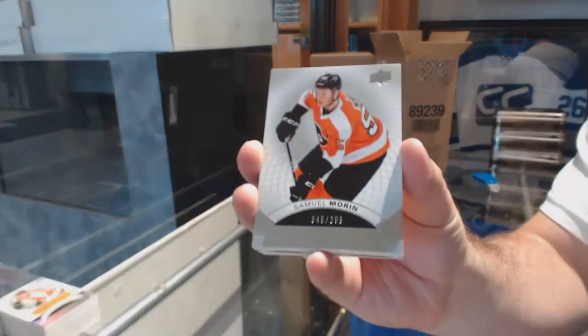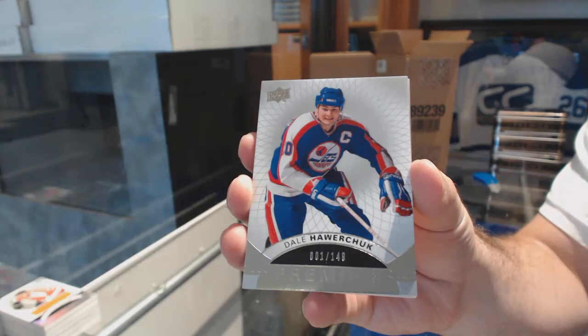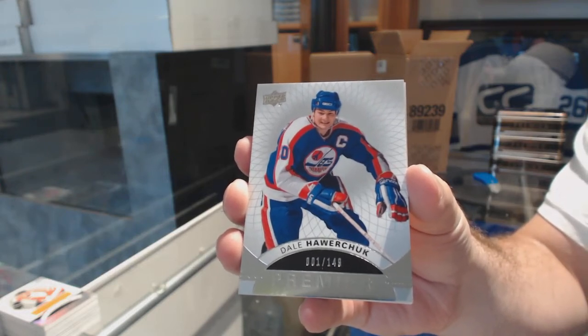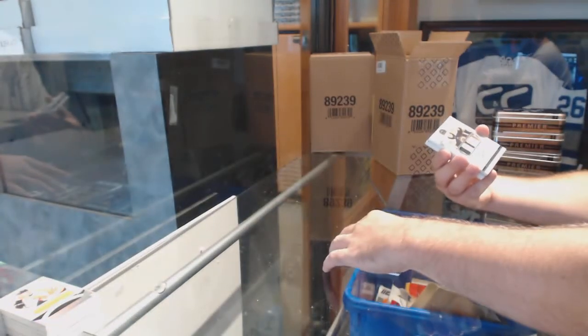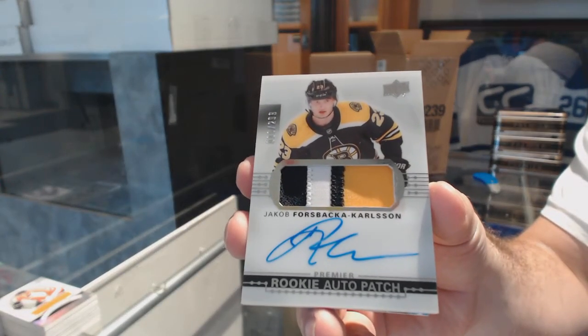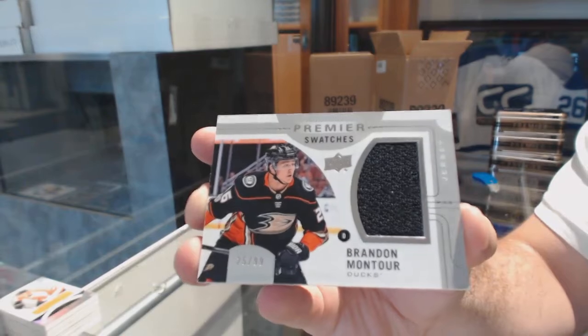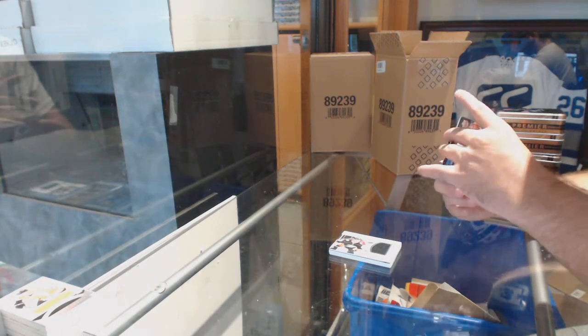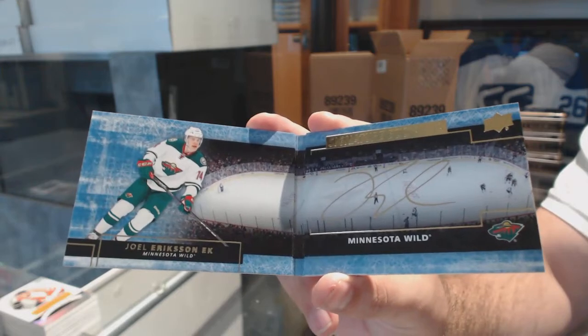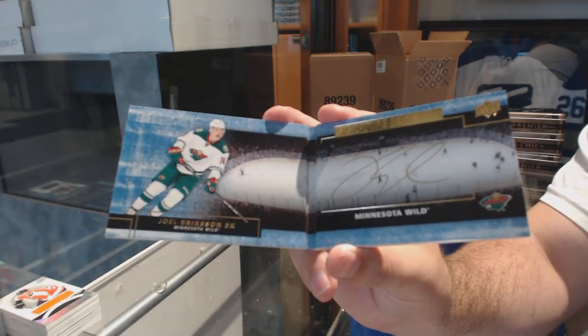We've got for the Flyers, Samuel Morin, 399. For the Coyotes, the 149, Dale Howerchuk. For the Boston Bruins, the 299, Forrest Baccarlson — rookie patch auto. We've got a Premier Swatches, number 299, for the Anaheim Ducks, Brandon Montour. For the Minnesota Wild, Signature Booklets, Joel Eriksson Ek. I feel like Minnesota does very well in these breaks.